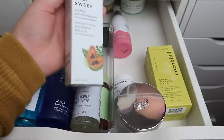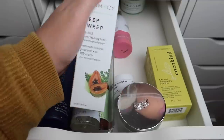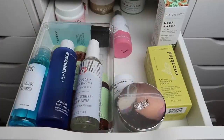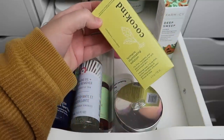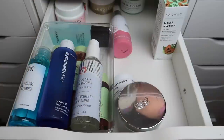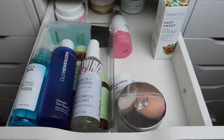I have the Pharmacy Deep Sweep Toner, which is amazing — I just recently used one up so I think I'll keep this one. I also have a Coco Kind Turmeric Illuminating Solution. I haven't tried anything from Coco Kind so I definitely want to give their products a shot. This one looks so cool — I love the color of it — so I'm keeping this as well.